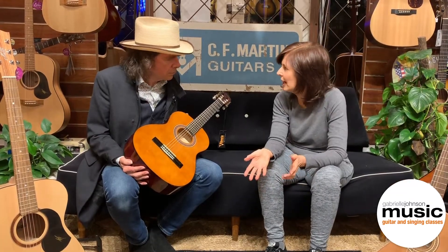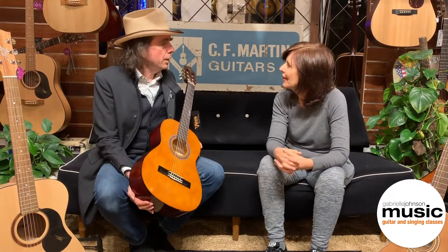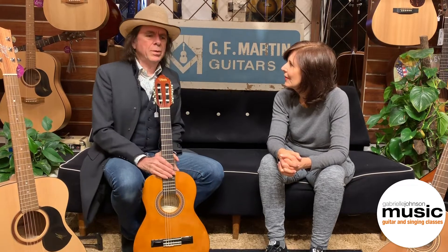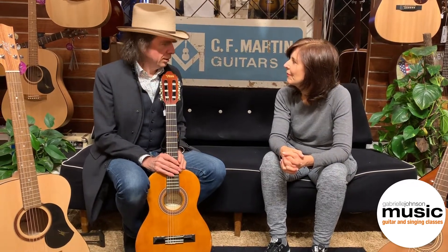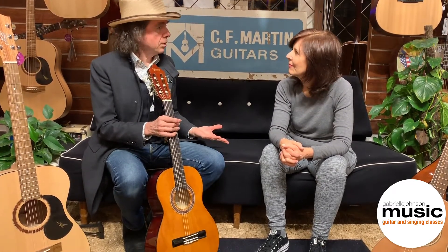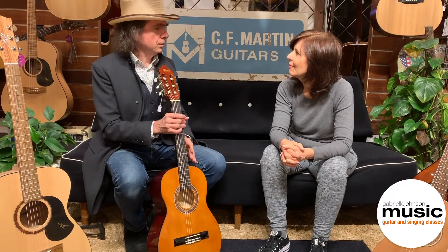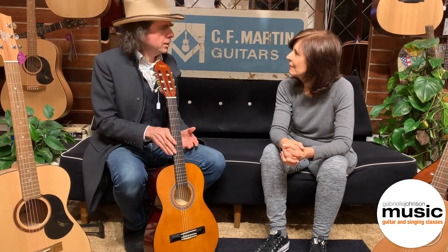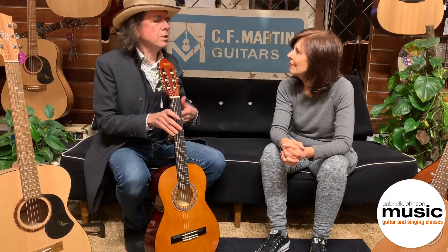Do you think it's a good idea for parents to bring their child down to you? I do, because with our experience here — bearing in mind that we've been trading for 30 years — if you bring your eldest child to me for a guitar, I may recommend something completely different to your other child. It may not be so much to do with the price of the guitar or even the style, but something that matches that child's temperament.